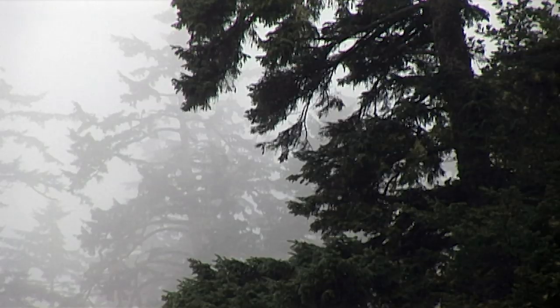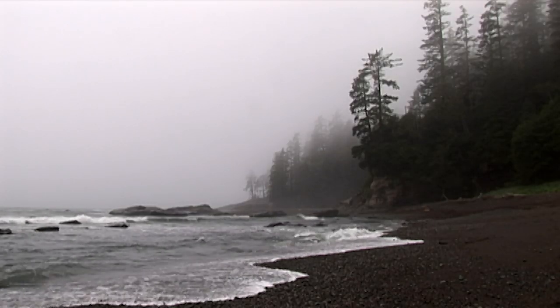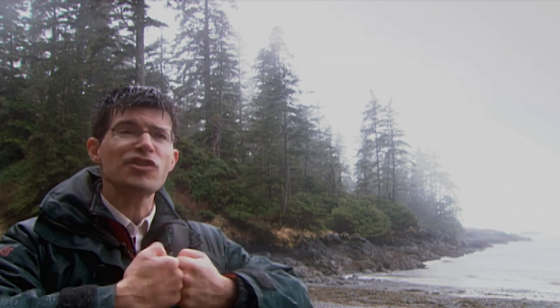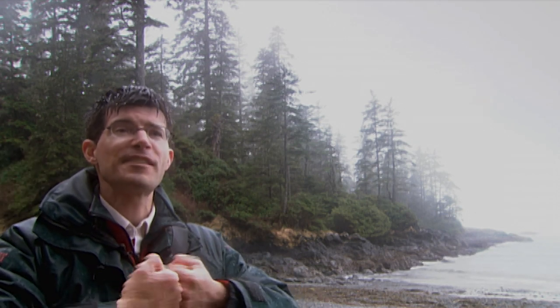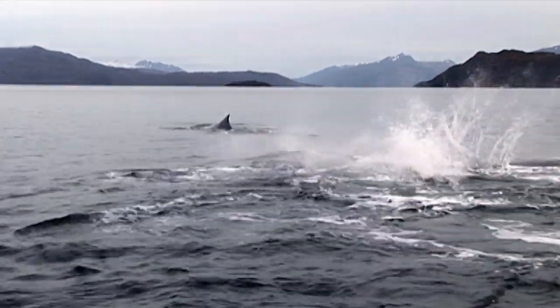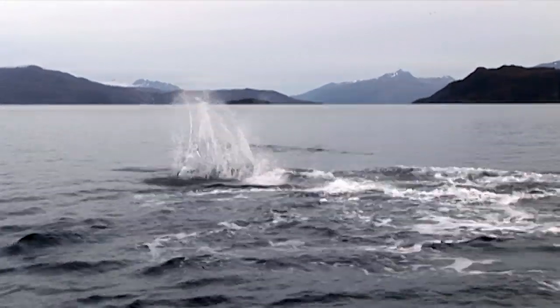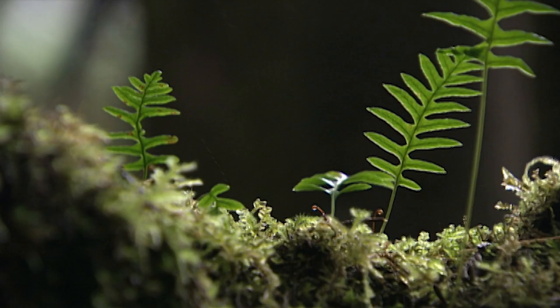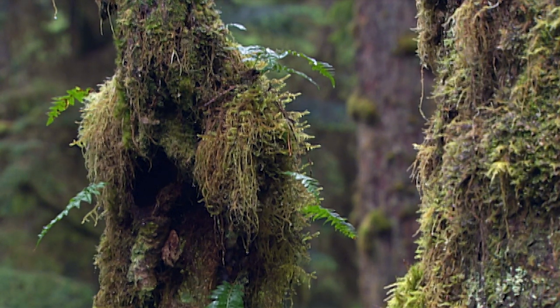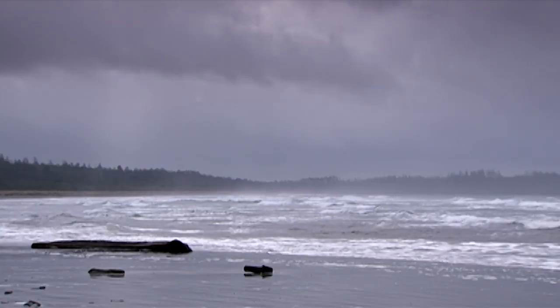This rainforest exists because land meets sea right here. And where the two meet, where they crash against each other, you've got this coastal temperate rainforest. From giant marine mammals to the most fragile rainforest ecology, Pacific Rim in spring showcases the struggle for survival on a rugged windswept coast.